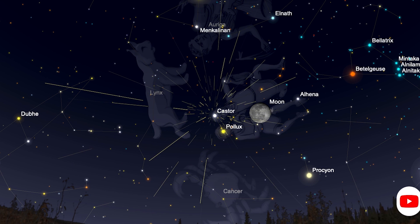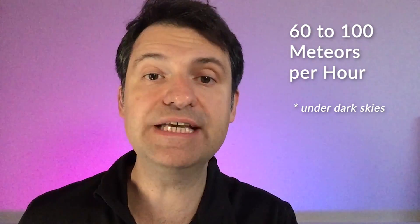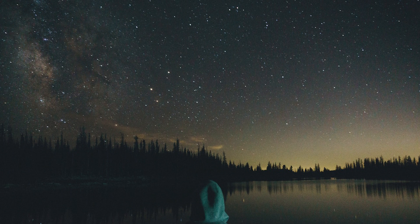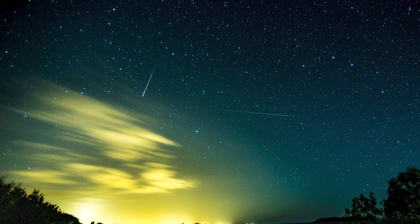However, sky watchers shouldn't dismay because you can still see plenty of shooting stars with the Geminids. The Geminids are known to produce upwards of 60 to 100 shooting stars an hour on an average year when there's no moon in the sky. The best way to deal with the near full moon in 2019 is to face away from the moon. Make sure to keep your eyes dark adapted throughout your time outside. So since the moon is rising in the east after 9pm, turn your back to it, face towards the west, and that way you maintain your dark adaptation and see as many shooting stars as you can.